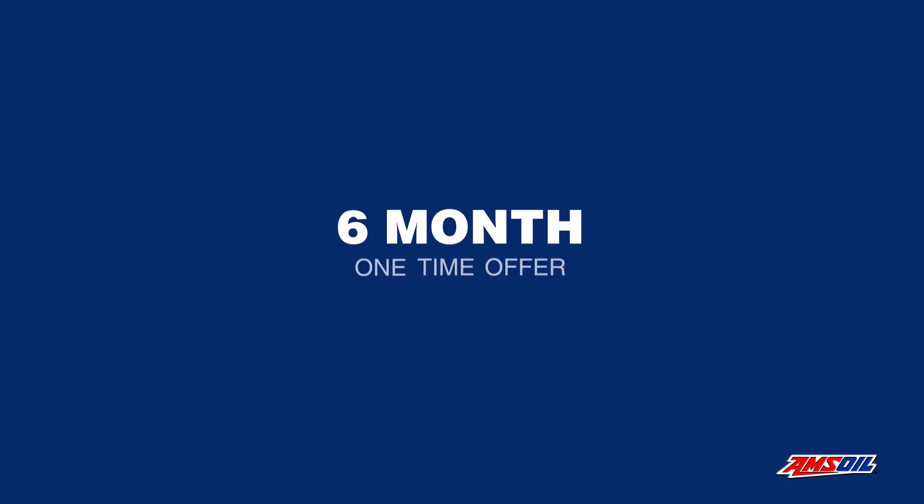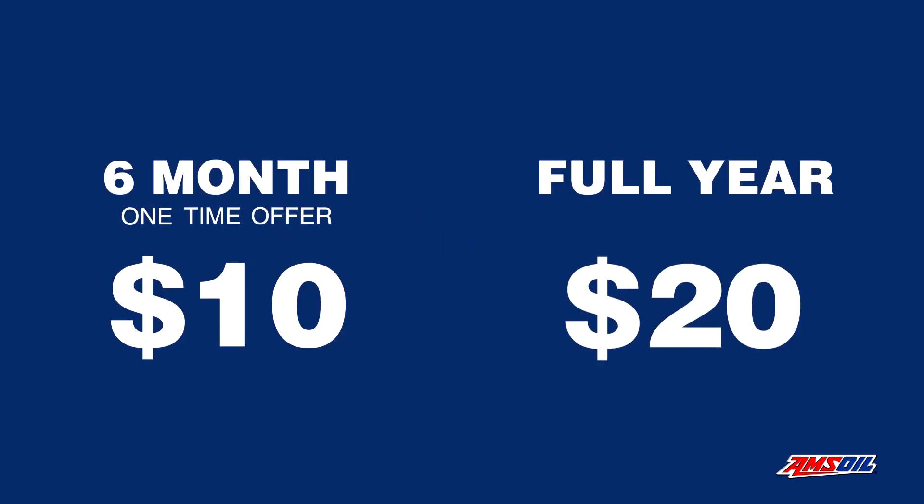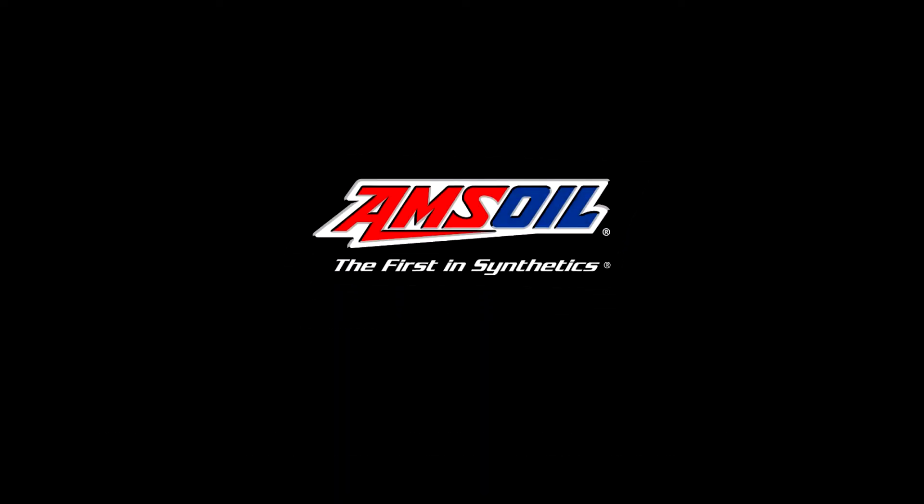A six-month one-time introductory membership is only $10, and a full year is $20. Sign up today and start saving.